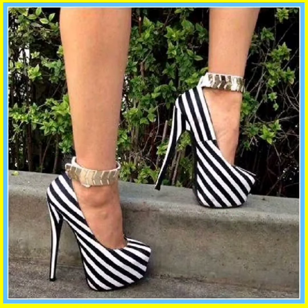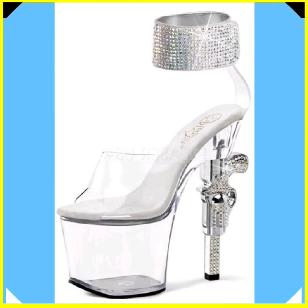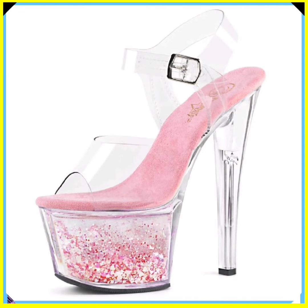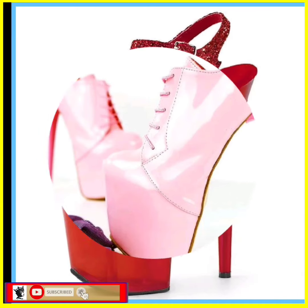As you know, heels are that type of footwear that goes with your outfit whether it's western or traditional. They look really beautiful with both and enhance your personality, make your outfit more pretty and more beautiful. And as you see, this is a boots type of heel.